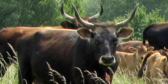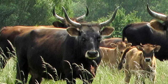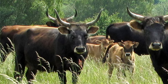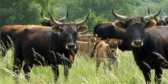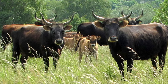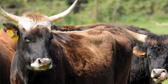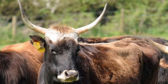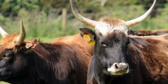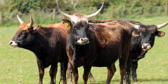The Heck brothers each produced a line of cattle in their recreation attempts, but the one that survives today was created by Heinz Heck, the other having been destroyed near the end of World War II. Heinz's genetics came from Hungarian grey cattle, Highland cattle, Corsican cattle, White Park cattle, and Brown Swiss cattle, among others.